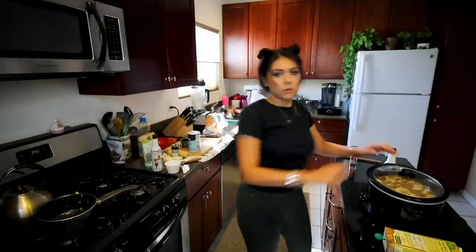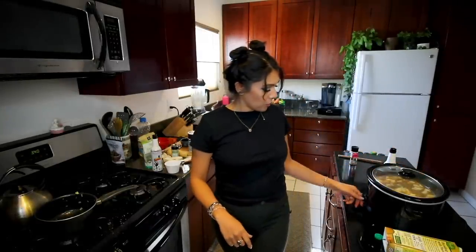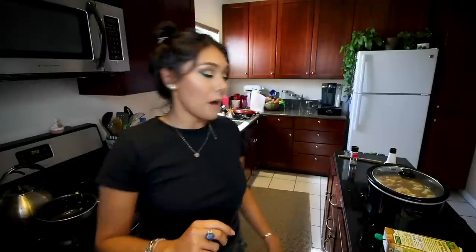We're going to put that on low for six hours. The last 30 to 60 minutes we can add a cup of chopped green cabbage — we'll get there when we get there. I'm going to clean my whole entire house. I'll see you in six hours. Hello, do you recognize me or my house? We got about 40 minutes left on this baby.